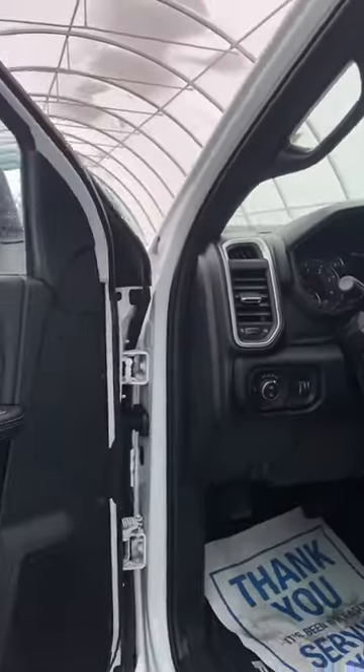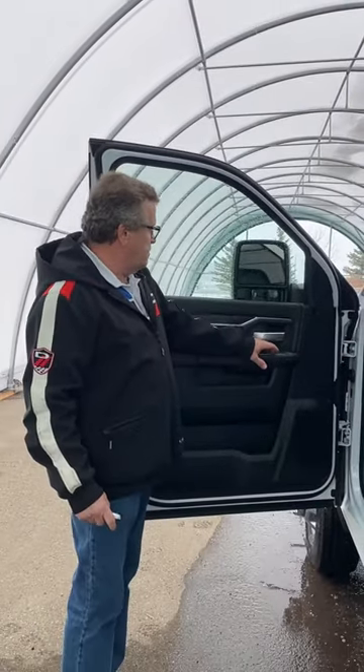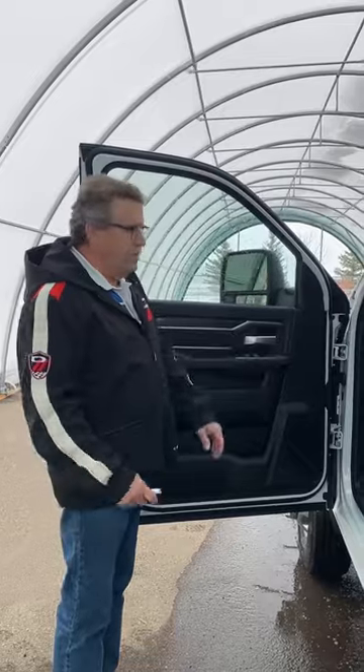Here's your power mirrors — you can just push a button and fold them in, or push a button to extend them out. Just like that. It's great.